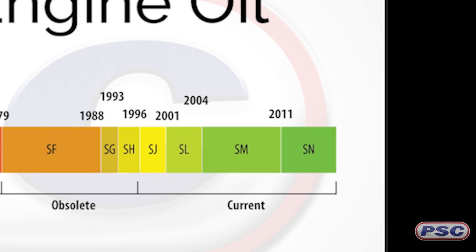Are these service categories backwards compatible? Let's say I have a vehicle from 2000, earlier than 2010 — can I use an SN certified gas engine oil? Absolutely. You always want to refer to your owner's manual to see what service category your vehicle was in when manufactured, but API SN is backwards compatible to the prior service category, API SM and ILSAC GF4.